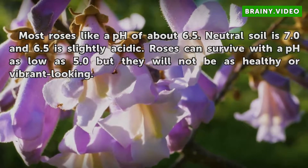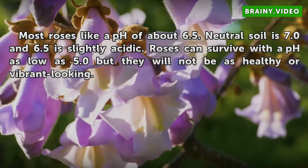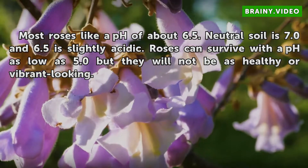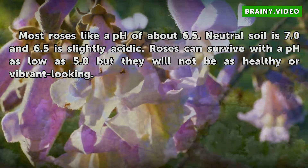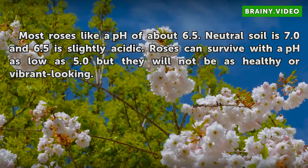Most roses like a pH of about 6.5. Neutral soil is 7.0, and 6.5 is slightly acidic. Roses can survive with a pH as low as 5.0, but they will not be as healthy or vibrant-looking.